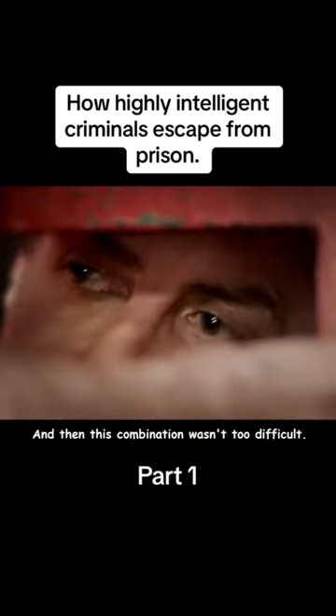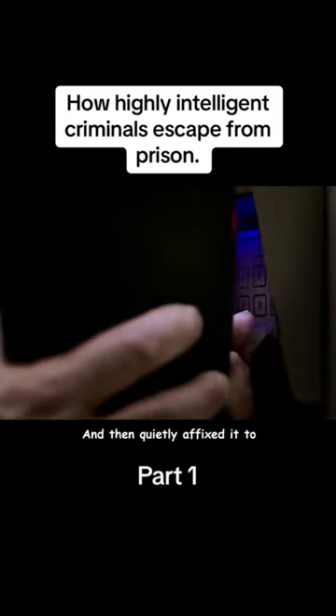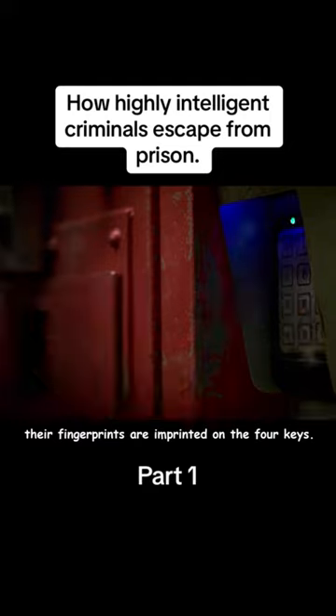David first unfolded a milk carton, then peeled off the thin wax coating. He waited until he was out on work detail, then quietly affixed the wax coating to the combination lock on the cell door. When the prison guards entered the code, their fingerprints were imprinted on the four keys.